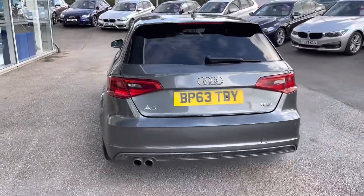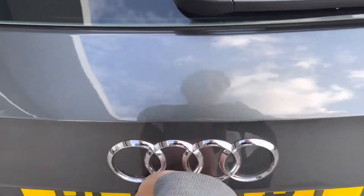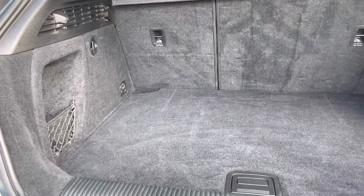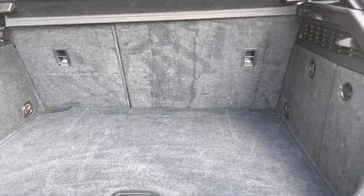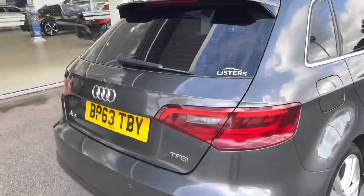As we move round to the boot, you'll be able to see the privacy glass located in the rear, as well as the cargo area, ensuring any passengers or belongings travelling with you have the privacy they desire. Now the boot lid's open, you can see you have a huge amount of boot space — you can easily fit in a large suitcase, your weekly shop, or maybe even a pushchair.